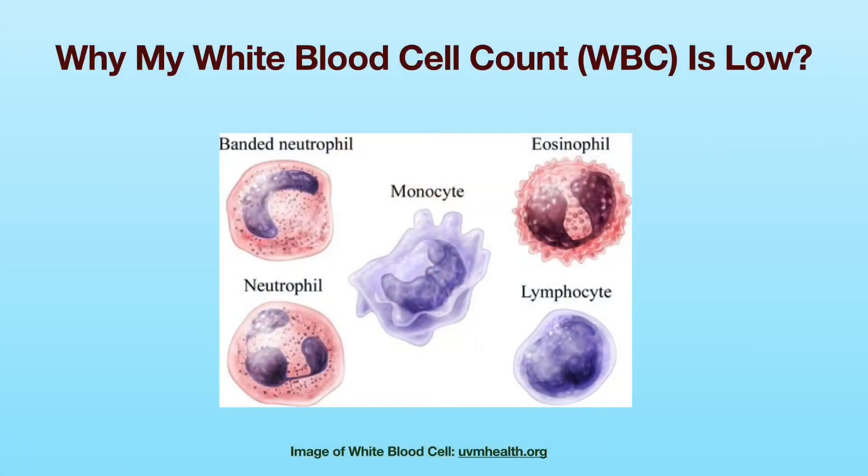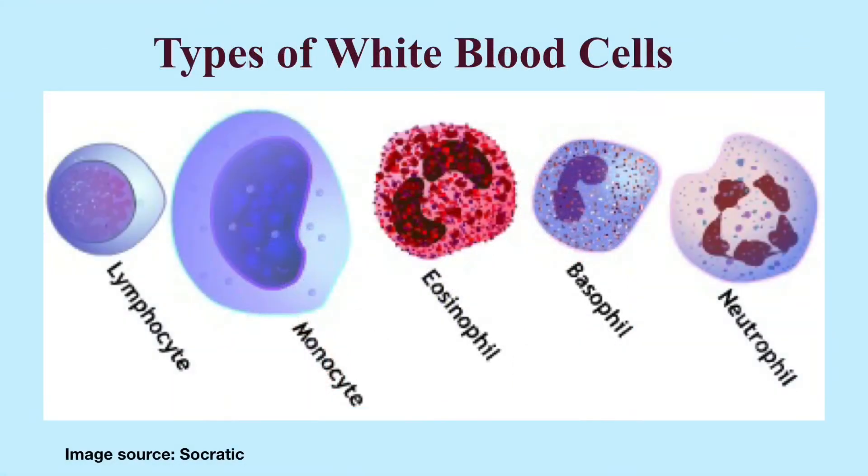Hello everyone! Welcome to my YouTube channel, Dr. Chen's Medical Videos. In this video, I'm going to briefly discuss the possible causes of low white blood cell count in adults. White blood cells are produced in the bone marrow and are part of the immune system. White blood cells help your body recognize pathogens and fight a variety of diseases and infections.